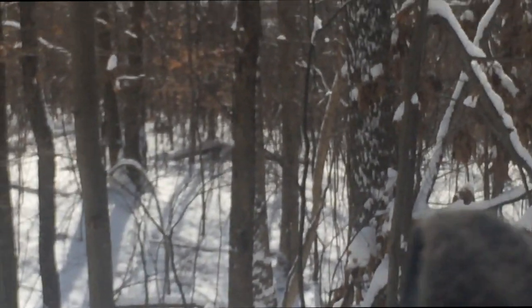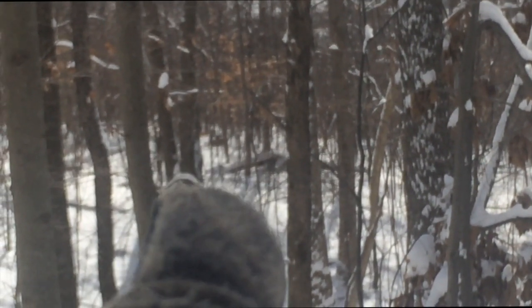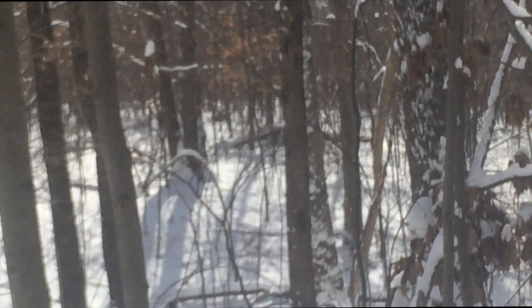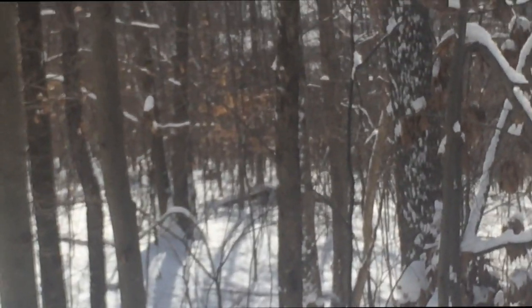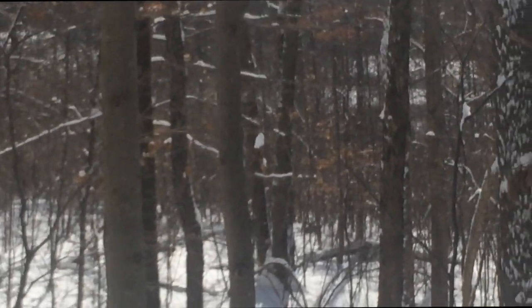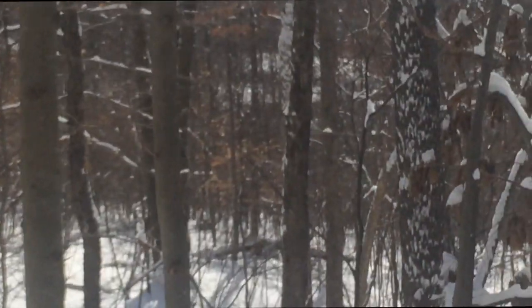Alright guys, I don't know if you can see it, but right there is a whitetail deer laying down, looking at me. Walk right up on it - sort of looks like a buck but I can't tell. I'm gonna walk towards it; there's probably other ones.